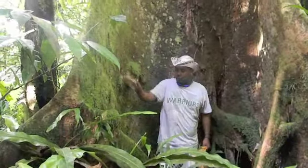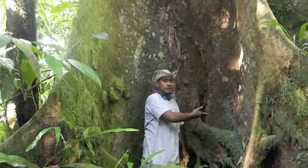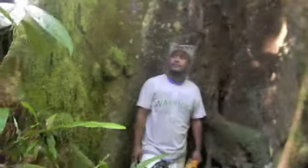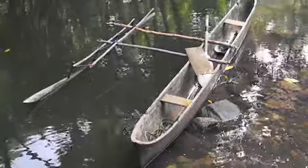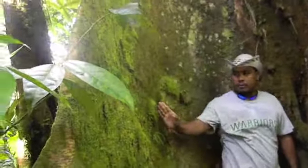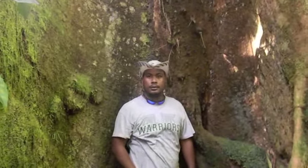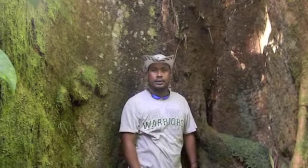I am interested to know how the tree is cut and used. When you make a canoe, is this the side of the canoe? No, they use actually the trunk — so they carve it out. What do they use these buttresses for? For wood, for fires, or carpentry — and also for carving turtles, sharks, and stingrays.